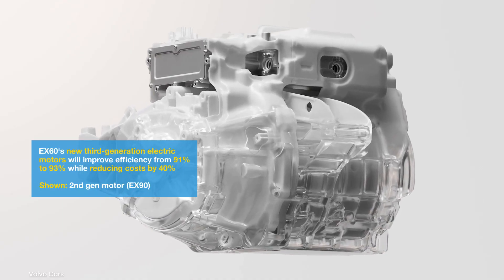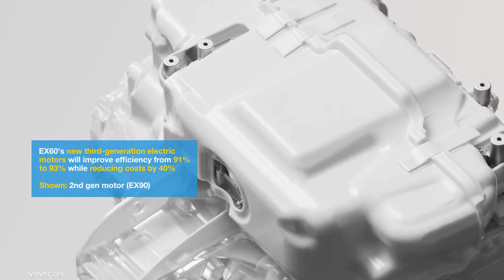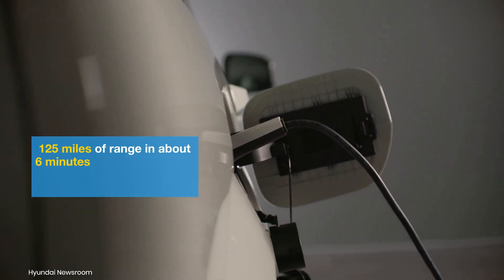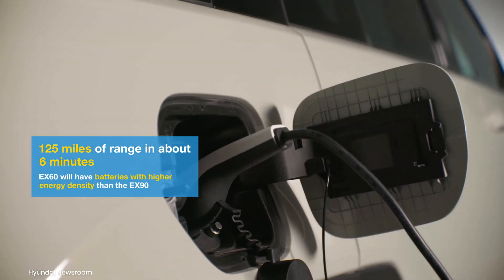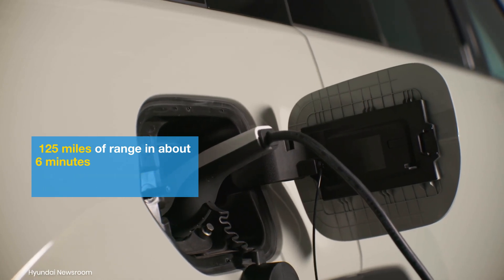Talking about its specifications, the EX60 is expected to feature single and dual-motor powertrains with a system output of up to 536 horsepower. The vehicle should support charging speeds well above 250 kilowatts, allowing customers to add up to 125 miles of range in about 6 minutes.